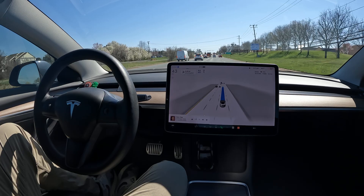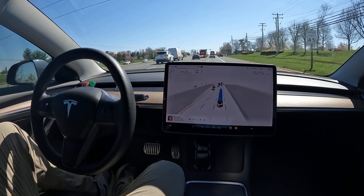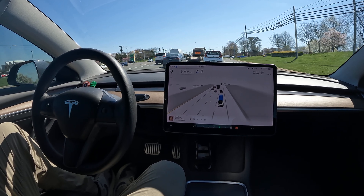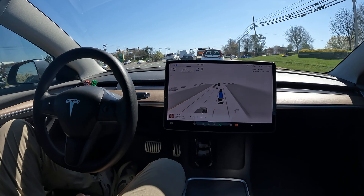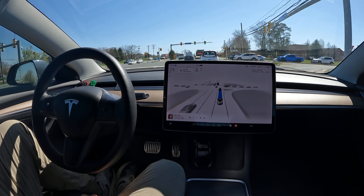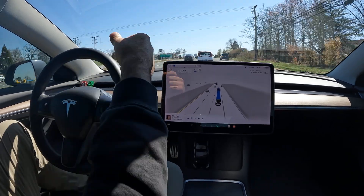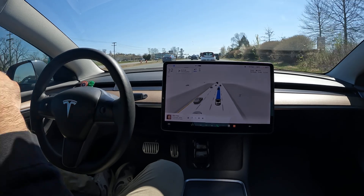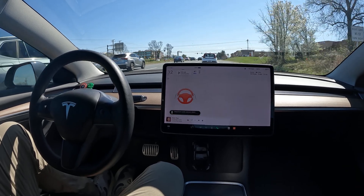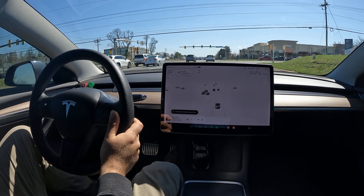Unbelievable — this is incredible. Shout out to the Tesla Autopilot team. Hats off to you all for such a big improvement from the last version. This is amazing, and once you purchase FSD you get all the updates as they come along. Really cool to see it merge onto the highway — it had its own lane, it didn't hesitate, cars were coming and it merged over perfectly. Just a phenomenal job.